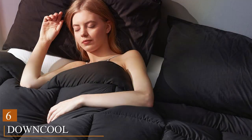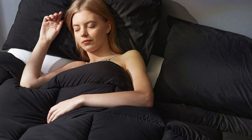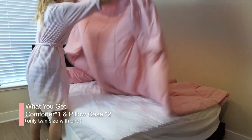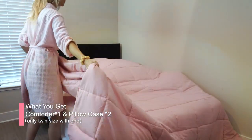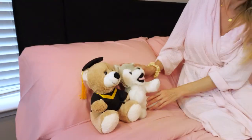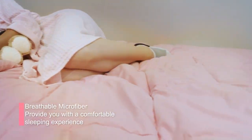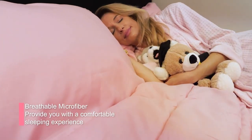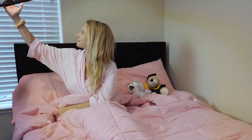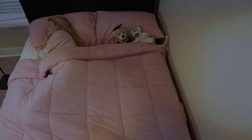Coming in at number 6 is the Kuda Trun 20-bottle Wine Cooler, a black thermoelectric wine fridge that combines style and functionality. The design is sleek and modern, making it a stylish addition to any room. Coolertrin is known for its quality, and this wine cooler lives up to that reputation. The removable wire shelves are not only durable but also allow for customization of the interior layout. Usability is a breeze with its digital temperature control and LED display. You can easily set and monitor the temperature to keep your wines at their best. With a 20-bottle capacity, it's suitable for wine enthusiasts looking to expand their collection.